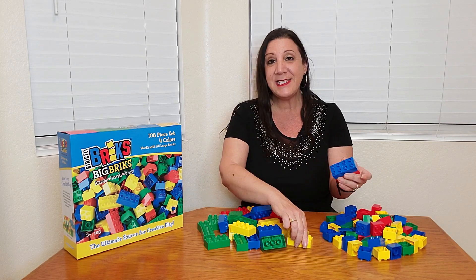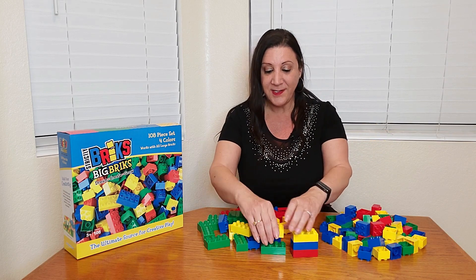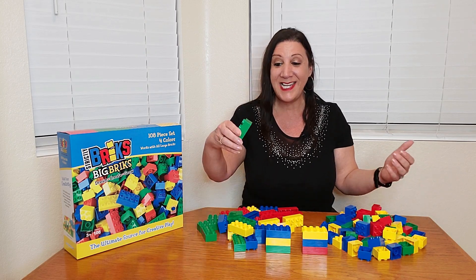All you have to do is stack them together. And if you want, you can also make bridges and tall forts. It is just limitless, the possibilities they can do.